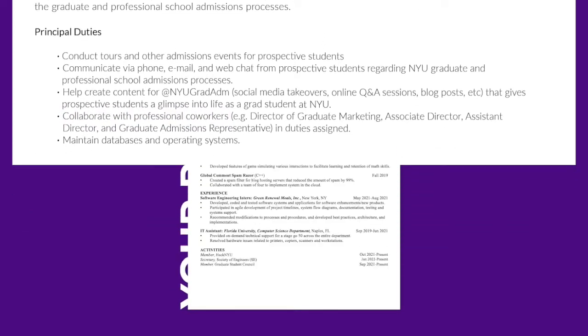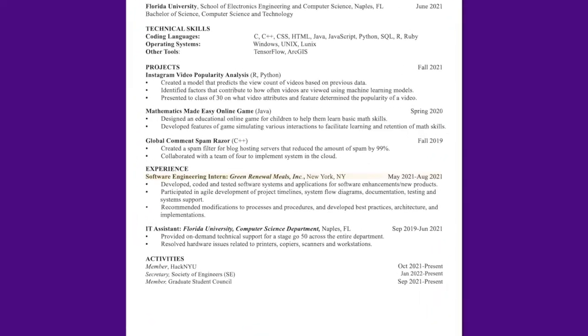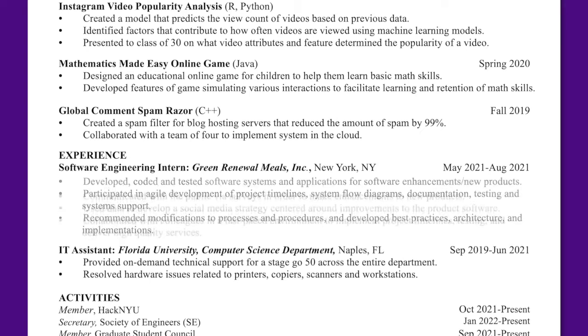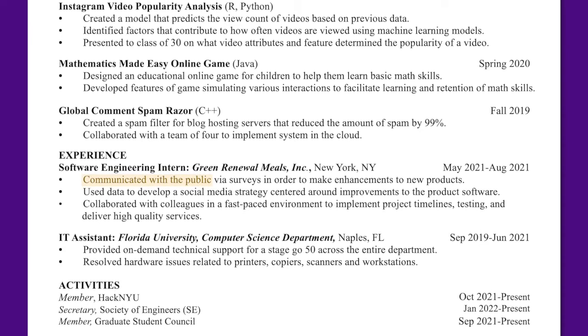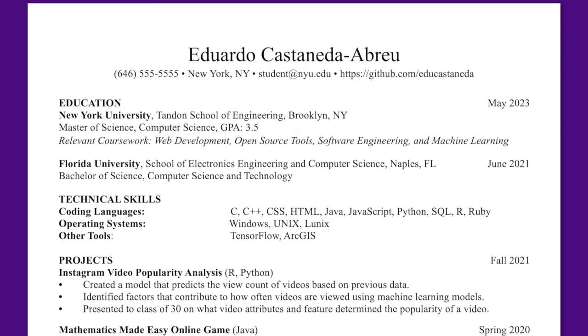Consider whether you have similar skills from another context. Perhaps you spent last summer interning at a tech startup. Rather than going into detail about the technical aspects of your work, consider whether you communicated with the public, used data to develop a social media strategy, or collaborated with colleagues in a fast-paced environment, as these skills would be more applicable to that campus admissions role.